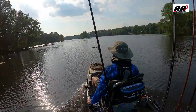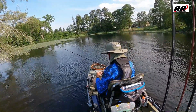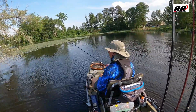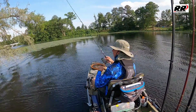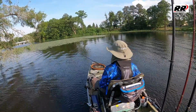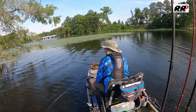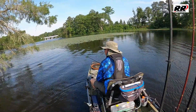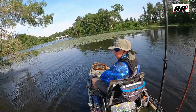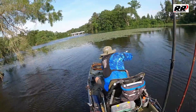We are now approaching our first spot. It's an isolated cypress tree on the left-hand side. We've already thrown a couple casts on the front side of the tree and we're working our way around the back side. This tree really looked good, and I saw a spot on the back side — a little opening. We skipped it up underneath there and, as you can see, it doesn't take long — bam, first fish! This was only the fourth cast of the tournament, so things are looking good right now.